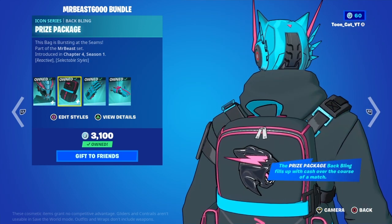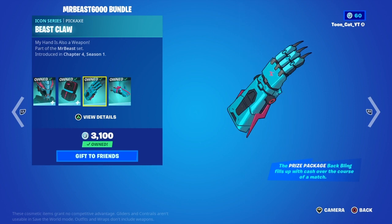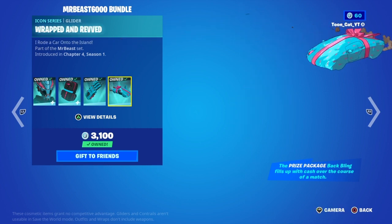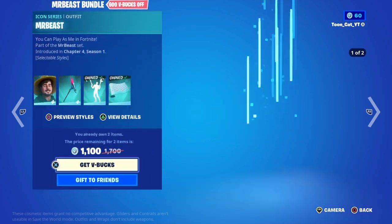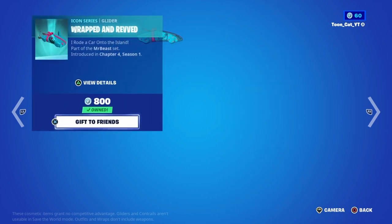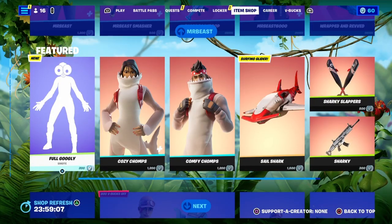There's also the Mr. B6000 bundle, which includes the Mr. B6000 skin, the Prize Package, the Beast Claw pickaxe, and the Wrapped glider. Or you can buy them all separately if you'd like. Moving on, we got a brand new emote called Full Googly.